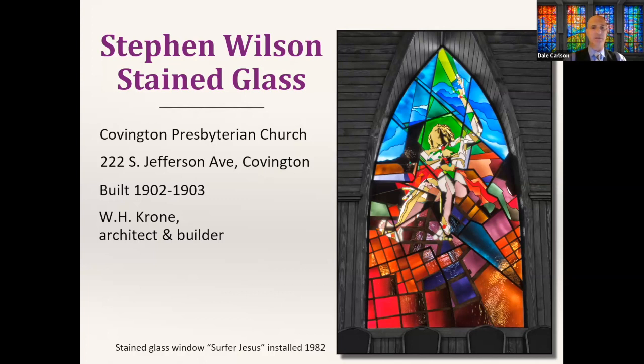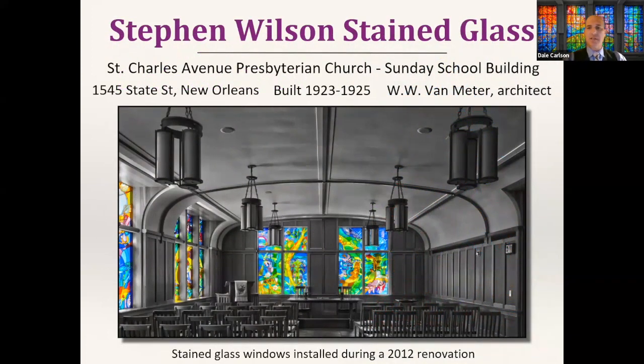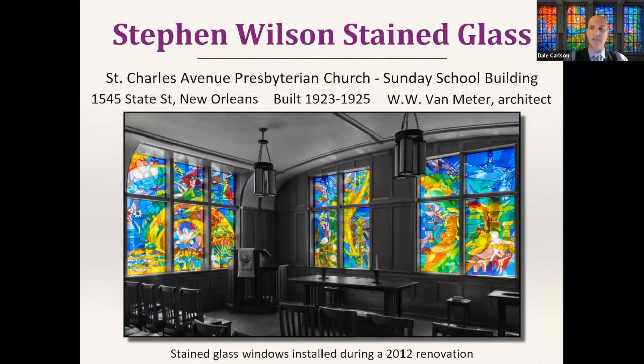In the city limits of New Orleans at Saint Charles Avenue Presbyterian, near the back of their campus, their Sunday school building built in 1923–1925 received a really interesting renovation in 2012 with curved sections where the ceiling meets the wall. It gives the space a really futuristic look — I feel like I'm in a spaceship gazing at the heavens. Wilson's window designs complemented it perfectly. I really love this room and highly recommend giving it a look while the church is open.